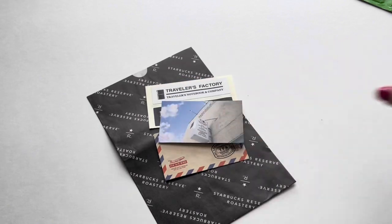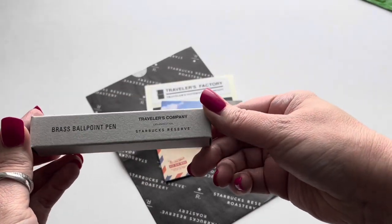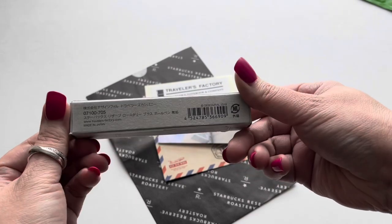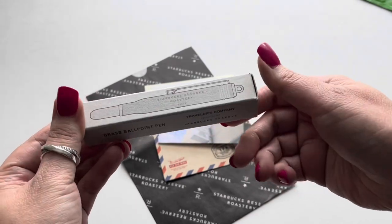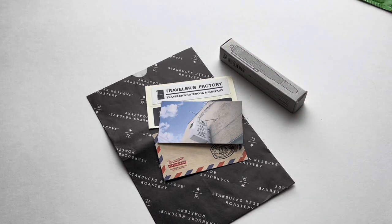Love the card. Really special. And of course the box that it came in. And a little charm.